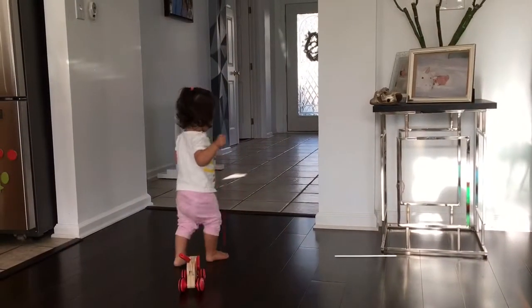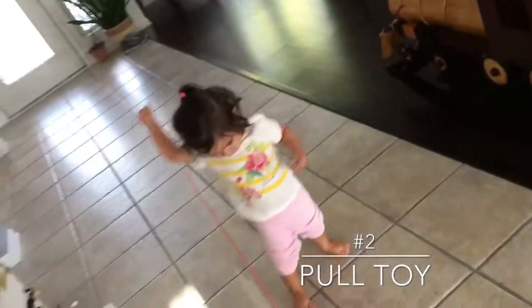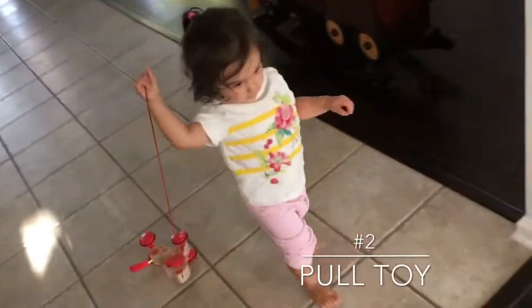Right now Scarlett is pulling our number two — the little pull dog. What's cool about this dog, if you can see, is it waddles and wobbles as it goes. Scarlett has been playing with it for a while.